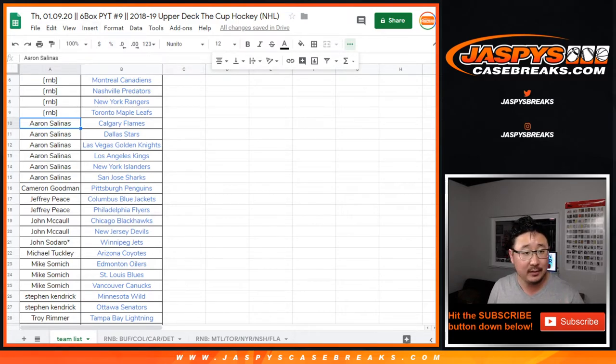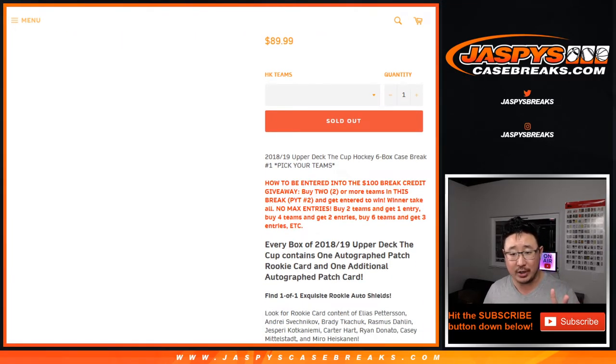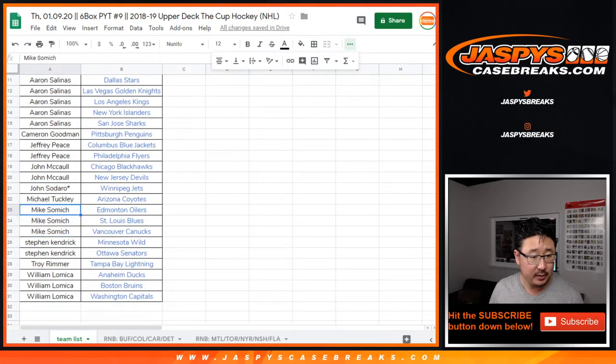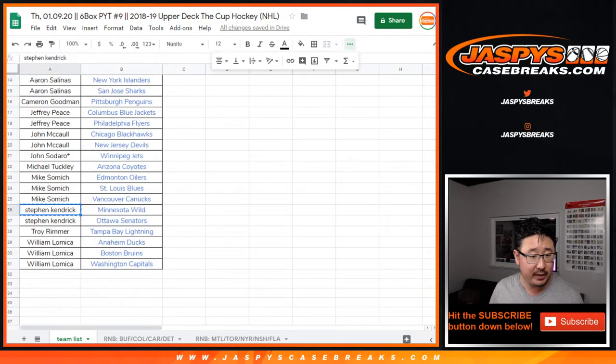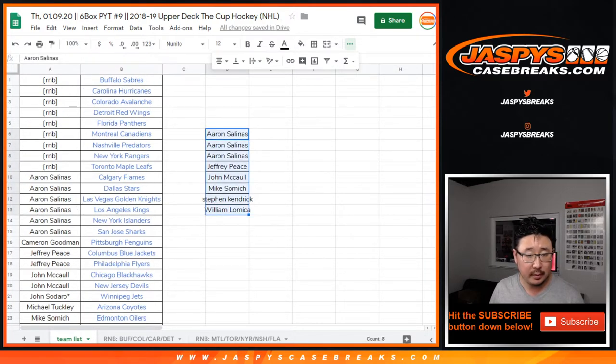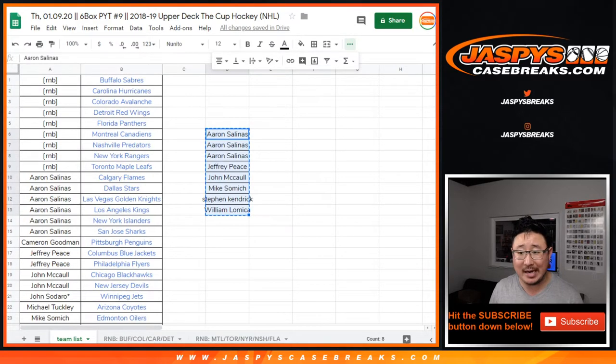We haven't done this promo in a while, so I'll explain it again. If you bought at least two teams, you'll get one entry. Four teams gets you two entries. Six teams get you three entries, so on and so forth. If you only bought five teams, you only get two entries. Aaron Salinas picked up six teams, so he gets three entries in the promo. Jeff got two, so he gets one. John got two — he gets one. Samich got three — that counts as two entries, that's one. Stephen Kendrick got one. William got three teams — two count, that's one entry. That's pretty good odds — one person in eight is going to get $100 of break credit.